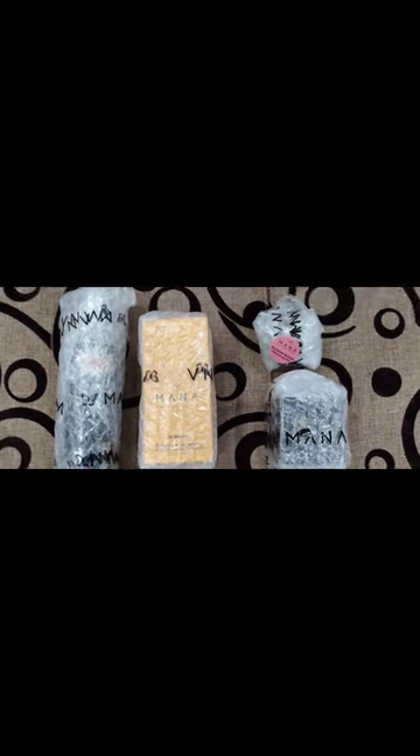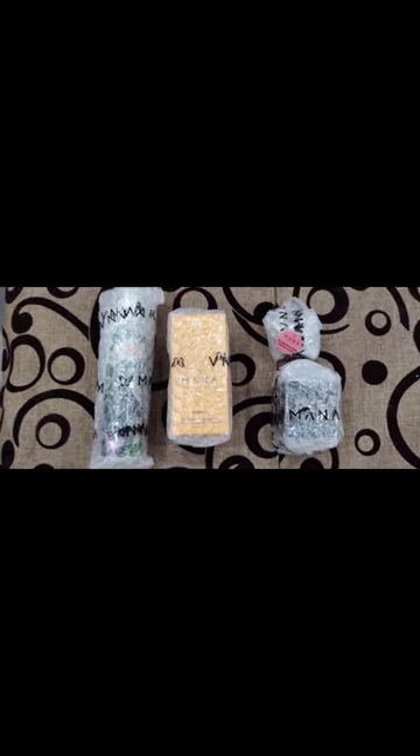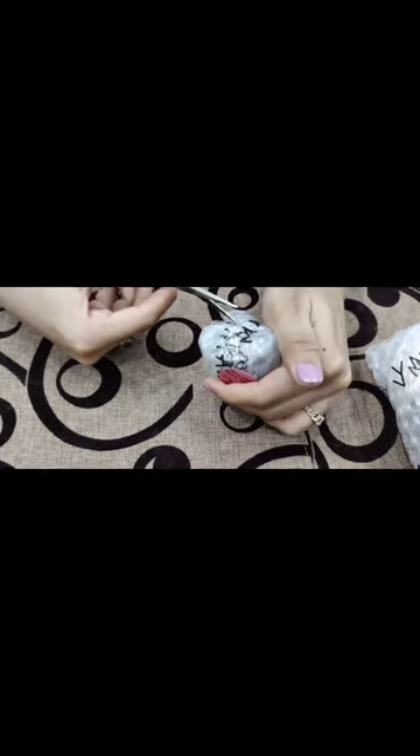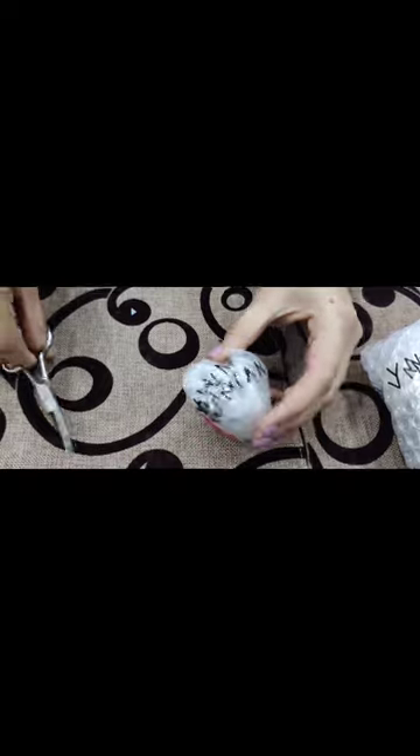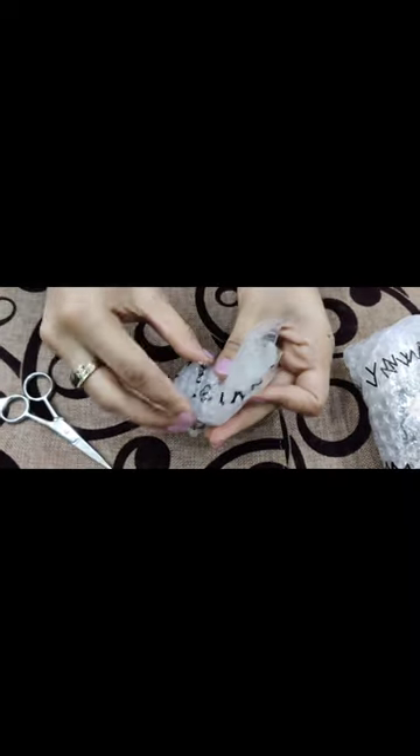This one is the Rose Creamy Blush — this blush is an absolute love. I've ordered it a third time from Mana. Let's open it up — this is the Blossom Creamy Blush. It gives you such a lovely look for your day, it's so pigmented, and it's best for oily as well as dry skin. Their products suit all skin types whether you have oily, dry, or combination skin.